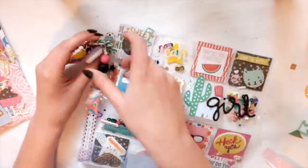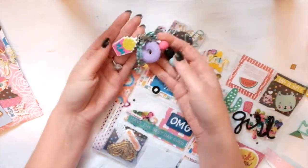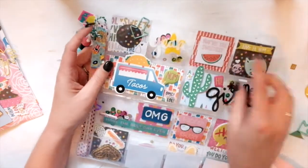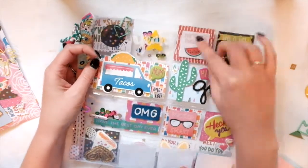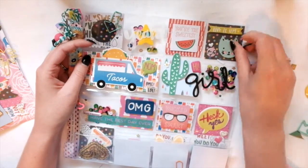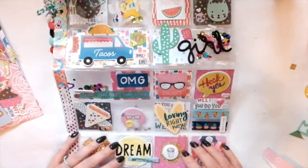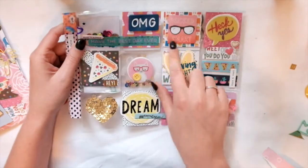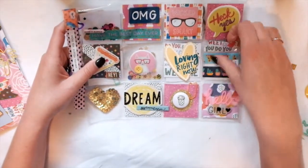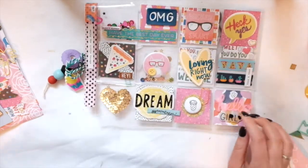She's included these beautiful little charms — one is some french fries, then a donut, and this beaded one. So cute. She has a little shaker pocket here that says 'You are the sweetest,' and a cat. There's also a taco truck, a cactus, another shaker pocket, and moving down — some really cute phrases, shaker pockets, pizza cat, and some washi samples.